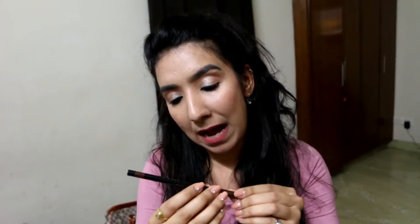This is by the brand called Beauty People, and you also have a sharpener included with it.